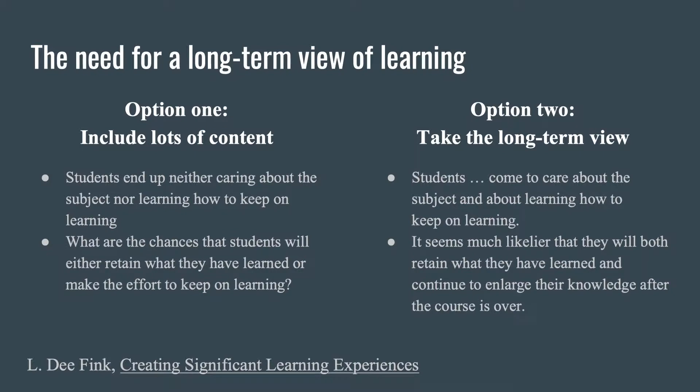He says, consider option two: take the long-term view. What if we stop trying to cover all the content? What if we get our students to care about their learning — care about what they're learning? It seems much likelier that they will keep what they've learned and also keep wanting to keep learning.